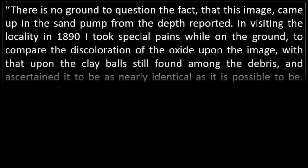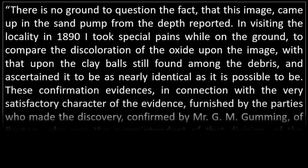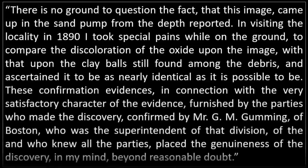'There is no ground to question the fact that this image came up in the sand pump from the depth reported. In visiting the locality in 1890, I took special pains while on the ground to compare the discoloration of the oxide upon the image with that upon the clay balls still found among the debris, and ascertained it to be as nearly identical as it is possible to be. These confirmation evidences, in connection with the very satisfactory character of the evidence furnished by the parties who made the discovery, confirmed by Mr. G.M. Gumming of Boston, who was the superintendent of that division and who knew all the parties, placed the genuineness of the discovery, in my mind, beyond reasonable doubt.' End quote.